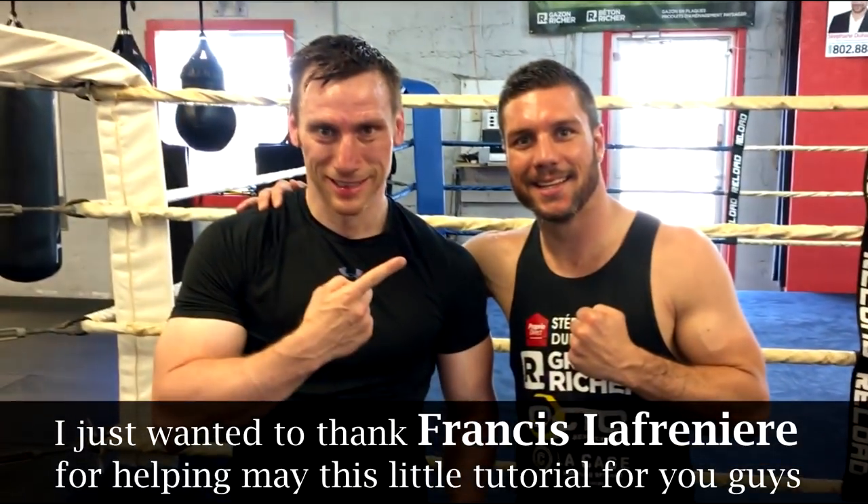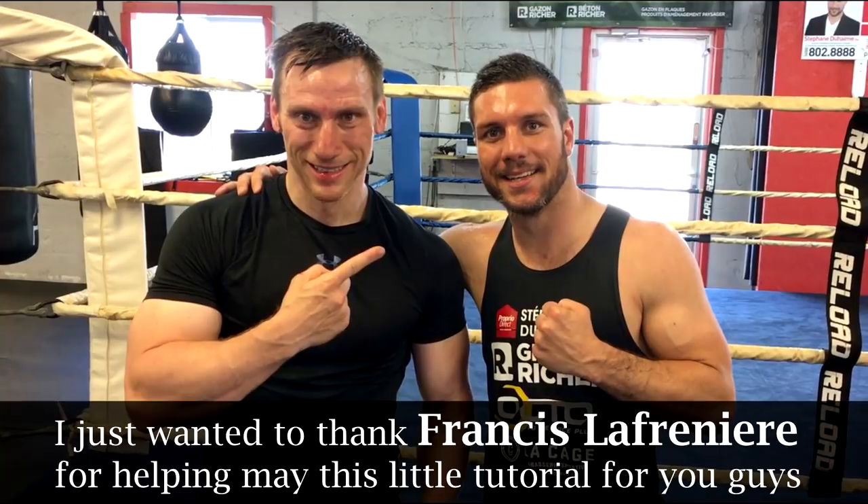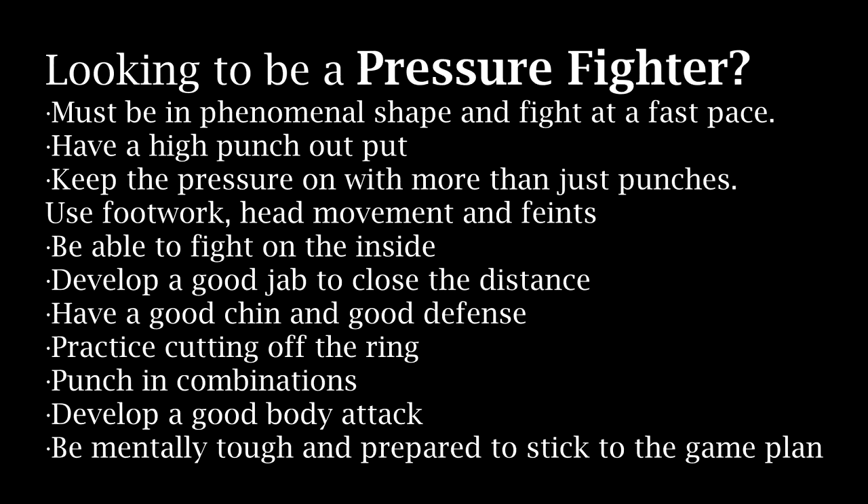Once again I just want to thank Francis Lafreniere for helping out with this tutorial. Not many pro fighters allow people to record their sparring sessions and post them on YouTube, so aside from being the people's champ and a great pressure fighter, he's also a great guy. So after these ten rounds, what makes him a good pressure fighter? First and foremost he's in phenomenal shape and can go 12 rounds at a high pace. He has a very high punch output with a lot of punches thrown from in close. He has a really good jab to close the distance, a good chin, and good defense. He's good at cutting off the ring and forcing opponents to the ropes. He punches in combinations and puts in a lot of work to the body. But most importantly, pressure fighters are mentally tough — they win a battle of attrition, because they have the heart and stamina to go the distance. They're just relentless.